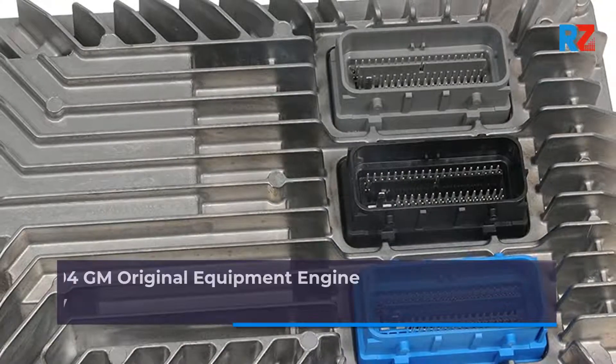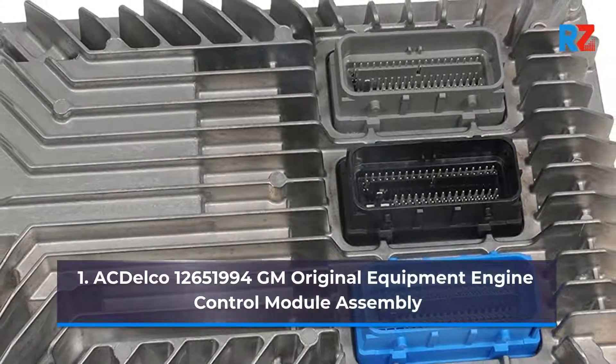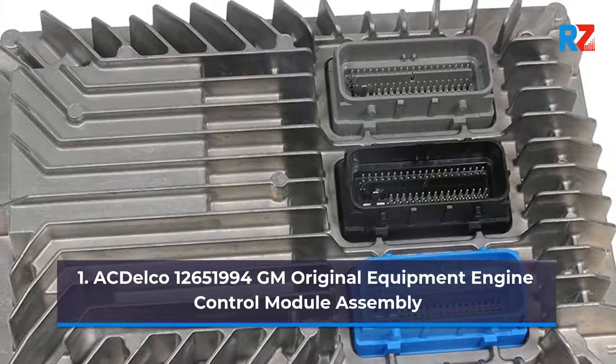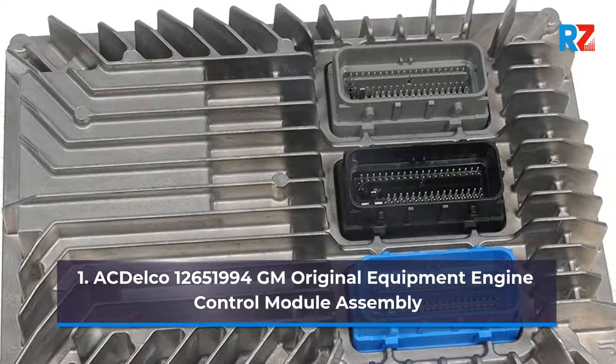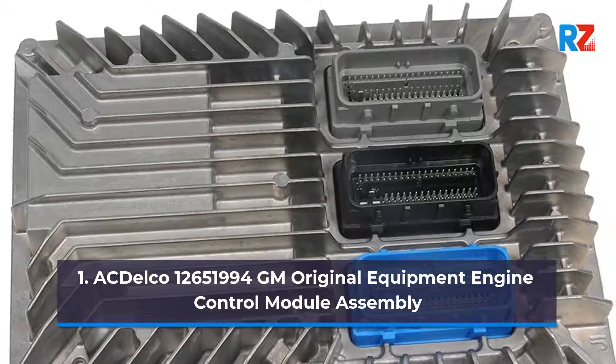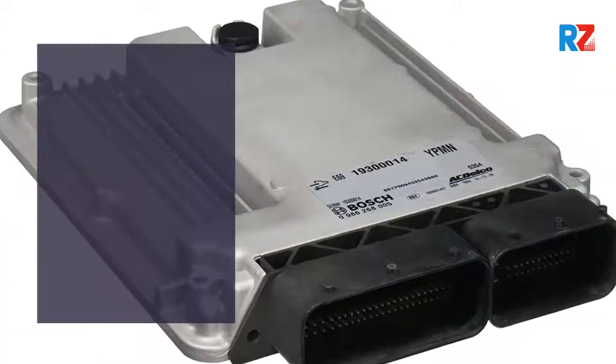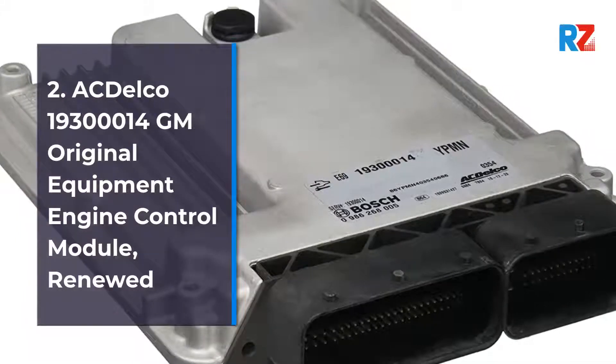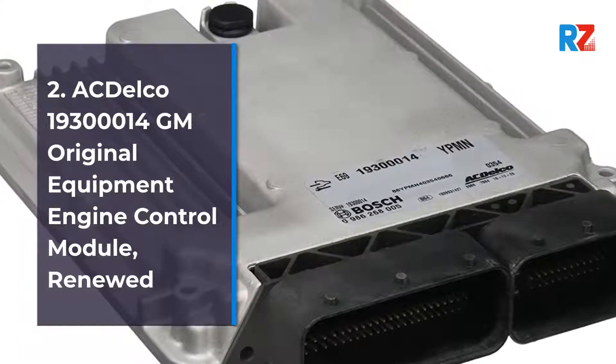1. ACDelco 12,651,994 GM Original Equipment Engine Control Module Assembly. 2. ACDelco 19,300,014 GM Original Equipment Engine Control Module, Renewed.